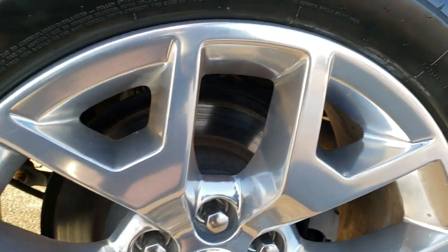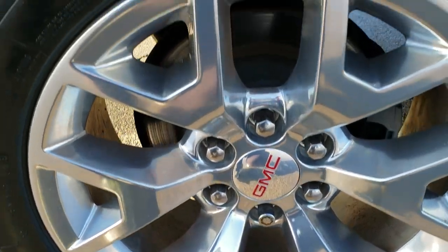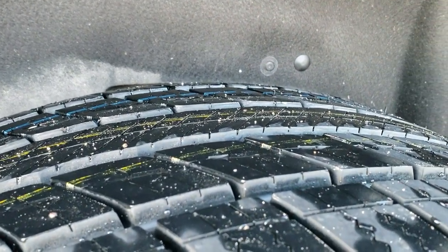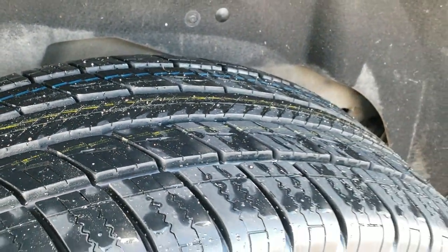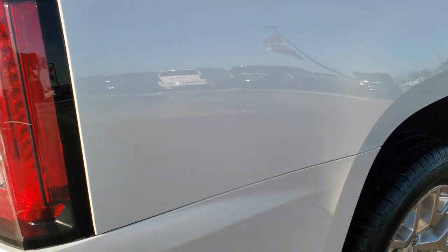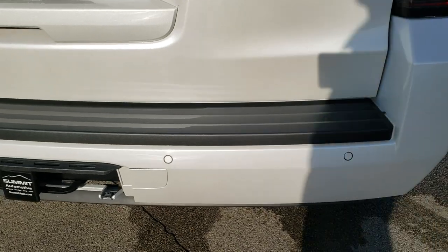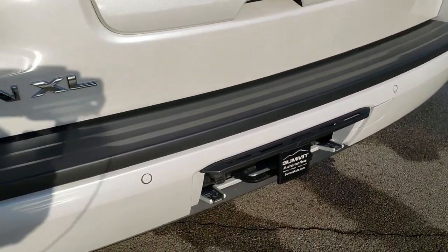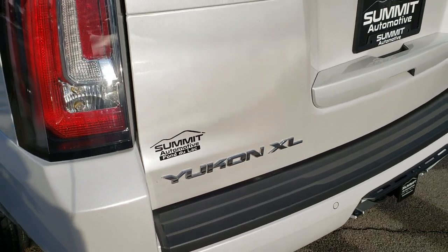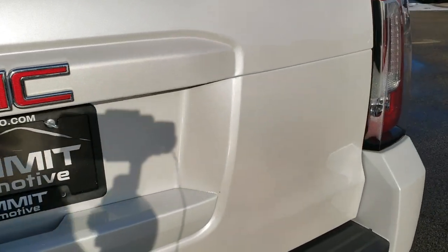We offer a Summit Auto Fast Pass option in the upper right hand part of your screen where you can apply for financing, get pre-approved, get a payment quote, and even appraise a trade right on our website, so that when you get here your deal is basically all done — kind of like a Carvana or Vroom. You can also have the vehicle delivered right to your front door and not even talk to anybody if you don't want. We make it very simple.